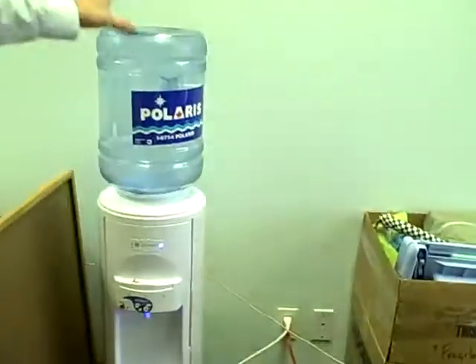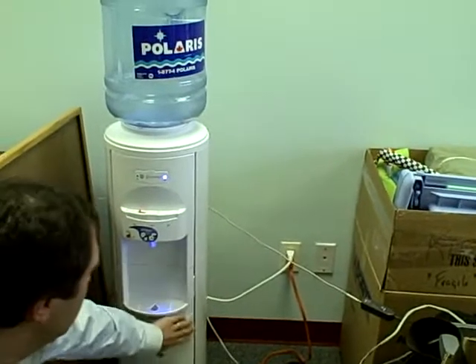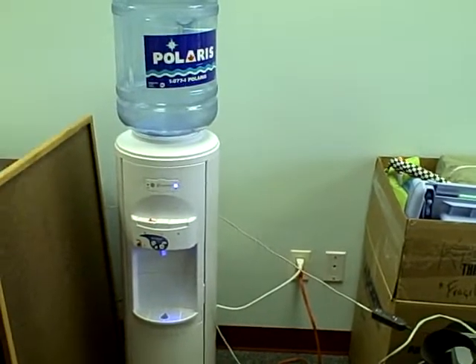I've also got a TELUS two-wire router. That's $10. I've got a water cooler standing here with fridge. We're selling that for $125.